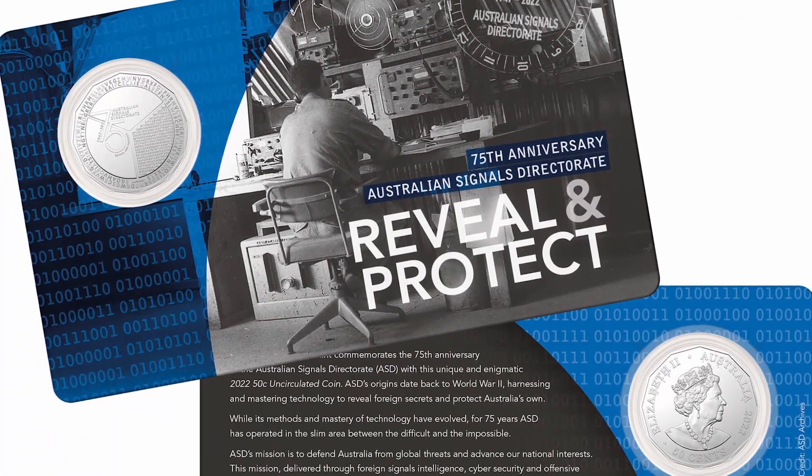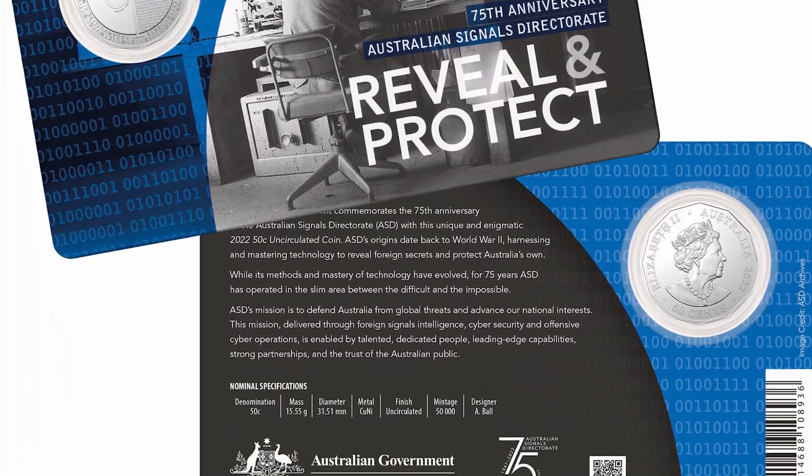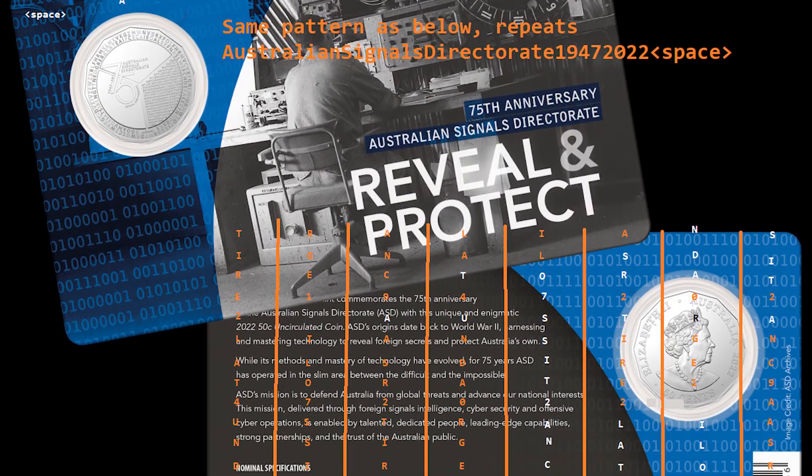What about the packaging? The packaging is just covered with binary numbers. They repeat the message 'Australian Signals Directorate 1947 2022' all the way across the packaging, even when you can't see the numbers.